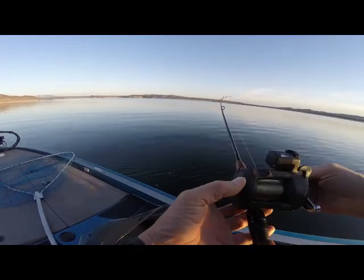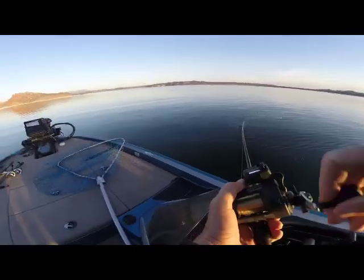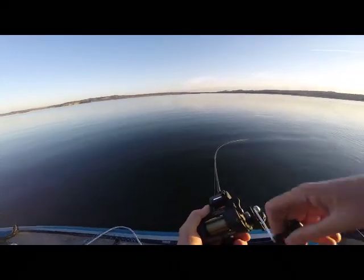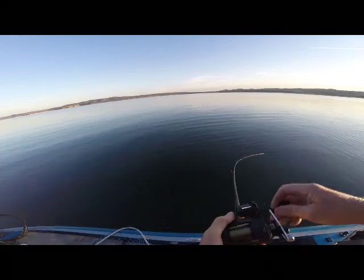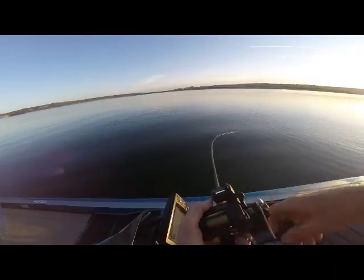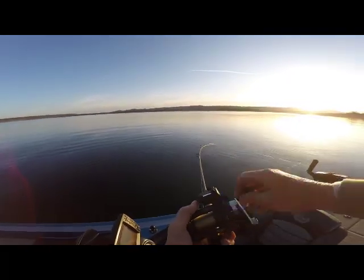I just barely started working my glide bait and I've got something on. Can't tell how large it is, but it's not coming in yet. So I'm just happy to be out in the morning — it's a beautiful day. First time I've been able to get out into some decent water without ice to do a little glide baiting. It's the first day of May and it's just exciting to be out and to have a fish on.